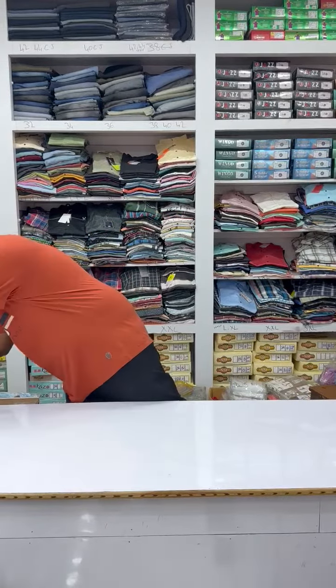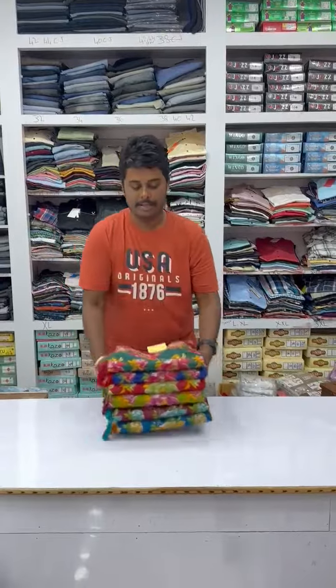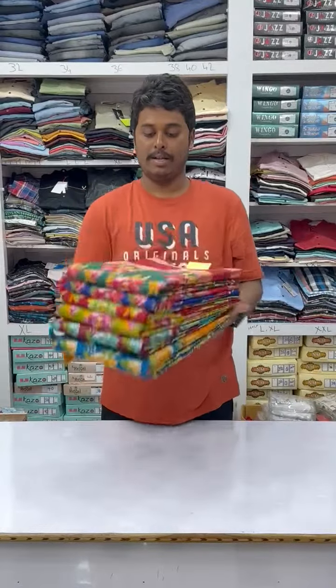Hi guys, Shiva here. Now I am going to show you another series update. Fancy silk series, 6 colors.